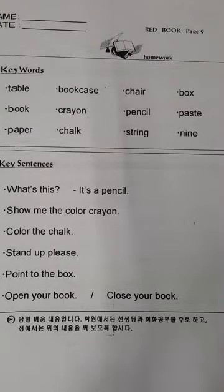Table. Table. Bookcase. Bookcase. Chair. Chair. Box. Box.